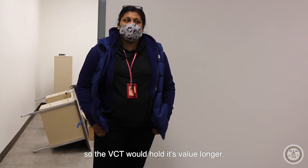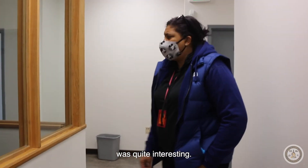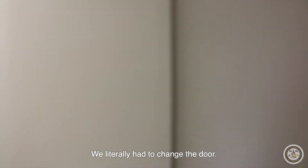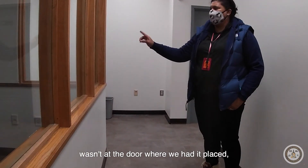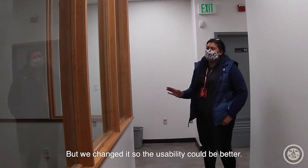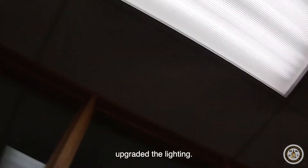This is also a heavily trafficked area, so the VCT will hold its value longer. This particular space right here was quite interesting — we literally had to change the door. There was a door with windows, and all of the lights were actually in the corner rather than where the door was placed, so we changed it for better usability. They put in a new ceiling and upgraded the lighting.